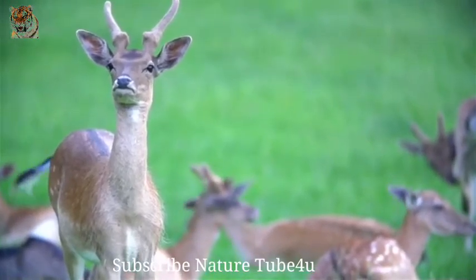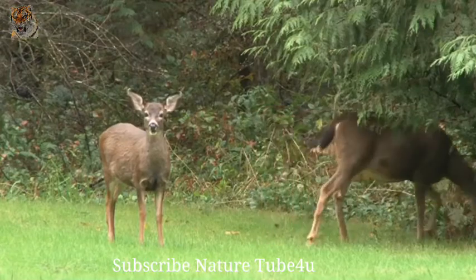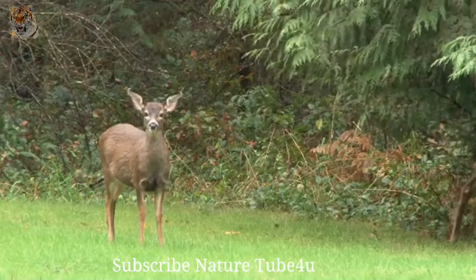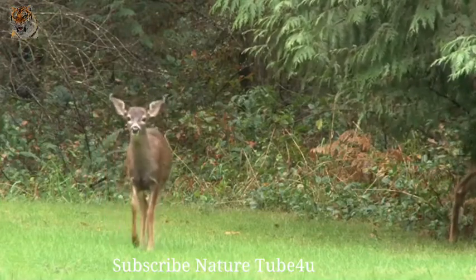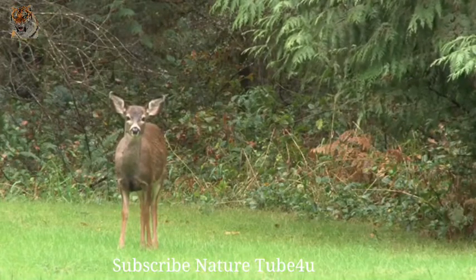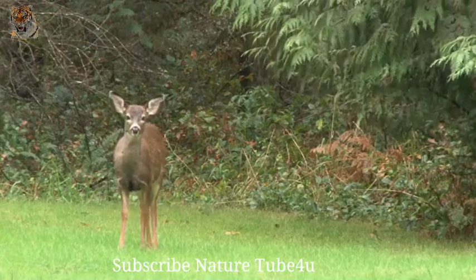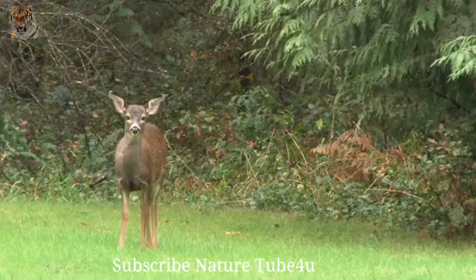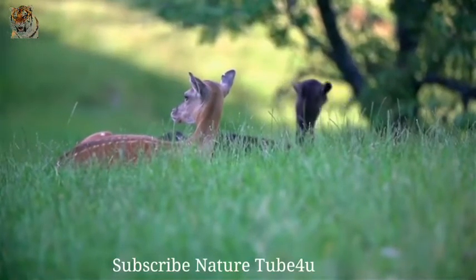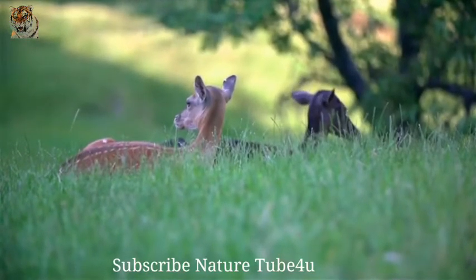Deer are very social and travel in groups called herds. The herd is often led by a dominant male, though with some species the herds are segregated by sex. Sometimes the females will have their own herd and the males will have a separate herd; in other cases, a female herd is watched over by a herd of males. Some caribou herds can have as many as 100,000 members. Most deer are active throughout the day, though their most active times are during sunrise and dusk.